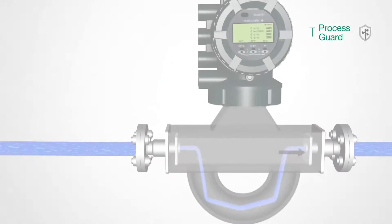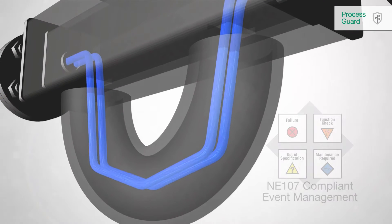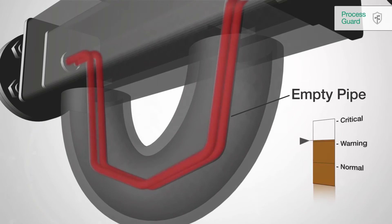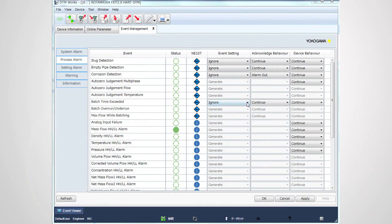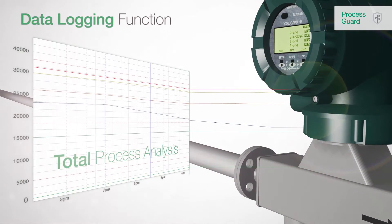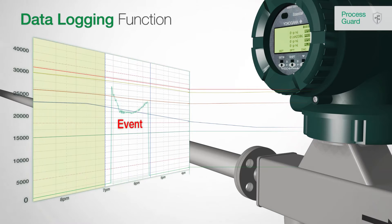The state-of-the-art event management functionality provides unique and useful support to run your processes effectively and safely. Events are easily classified by the end user — for example, an empty pipe can be classified as critical or as normal. Users can then define the subsequent action to this event and adapt the meter individually to the process. The data logging function provides a total process analysis by showing the record of measured data before, during, and after the event occurred.